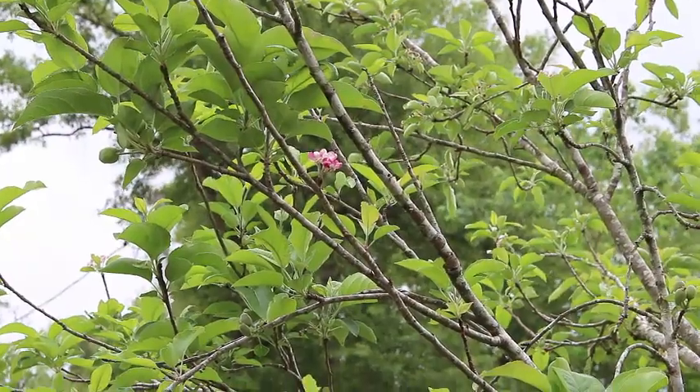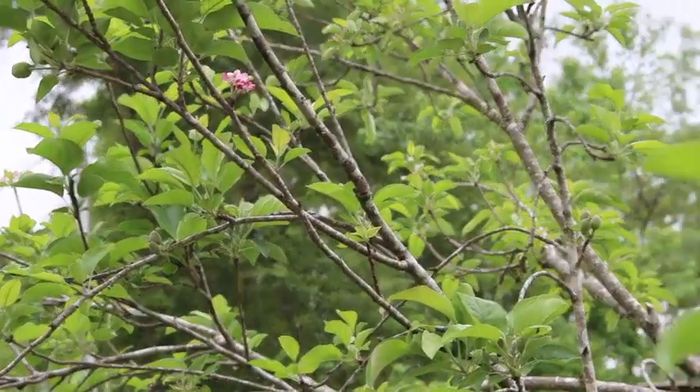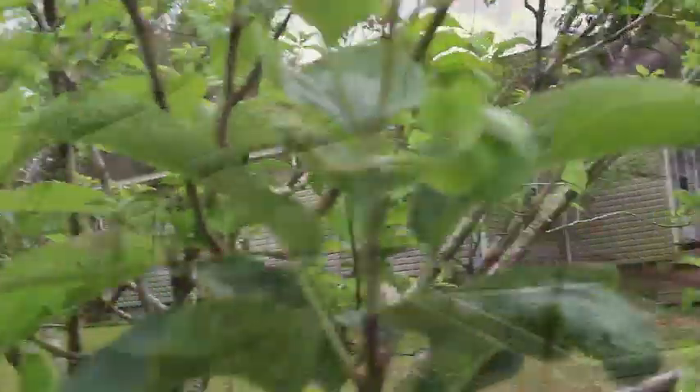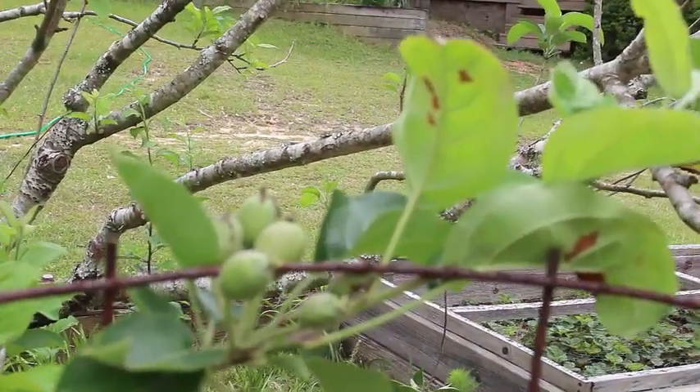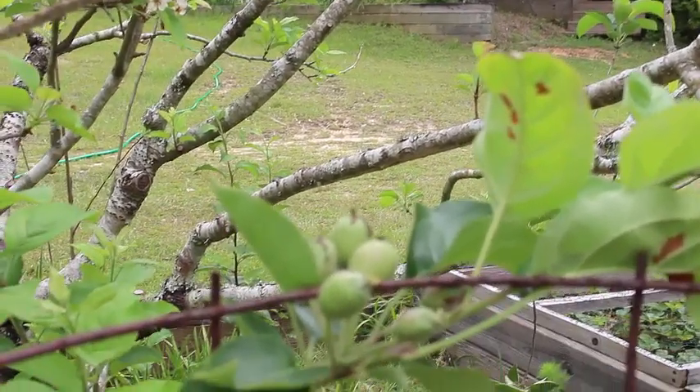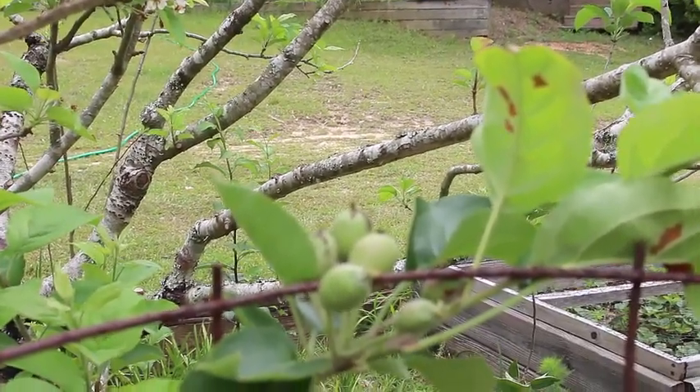Our apple trees are blooming, and we're hoping to have a good apple crop this year. We even have a few apples already. Even though it's blooming, there are still apples on it from the first bloom.